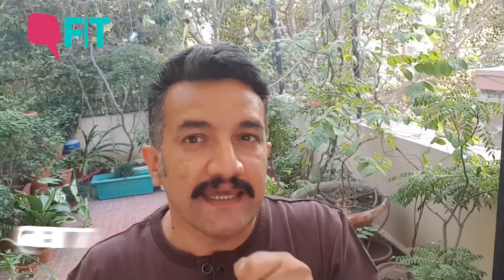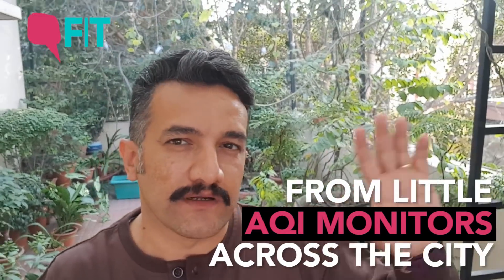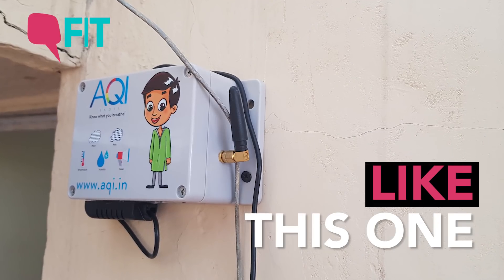But where do these apps get that data from? For that, you have these little air quality monitors installed across the city. This one here is from Pure Logic Labs and it contributes to aqi.in — let's just check it out.